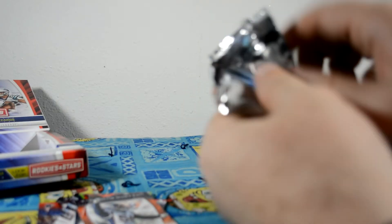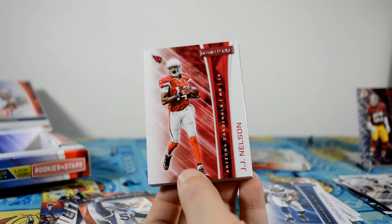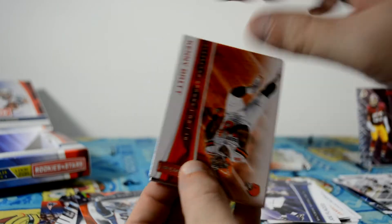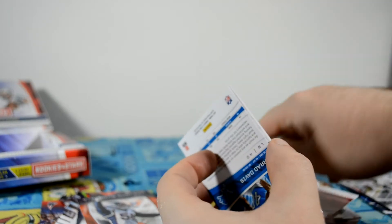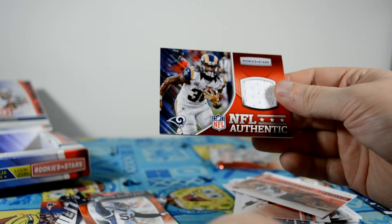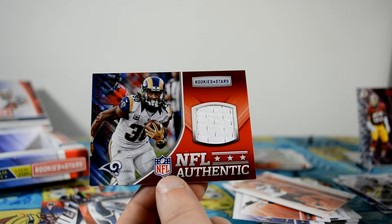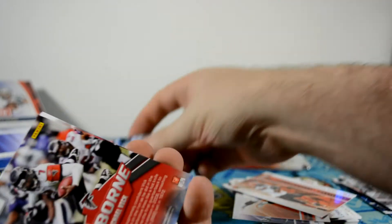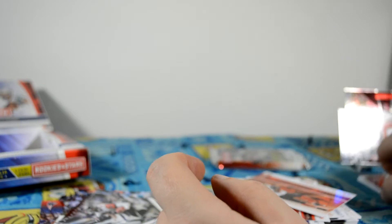This one feels thick. I need two more relics. JJ Nelson. There's the relic — Rookies and Stars, Todd Gurley. That's cool, he's doing pretty good this year. NFL authentic relic, Todd Gurley. I'm going to have to put it back because I've got so many cards that I like. Julio Jones, Action Packed insert. Michael Vick. Zach Cunningham and Jared Davis, rookies.